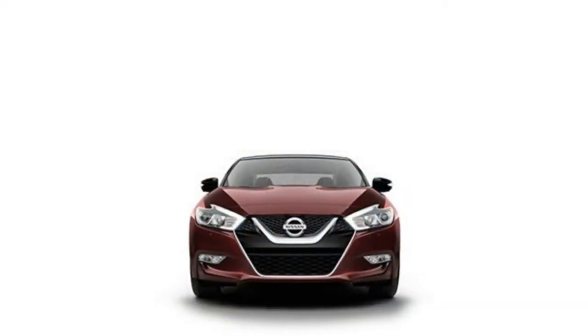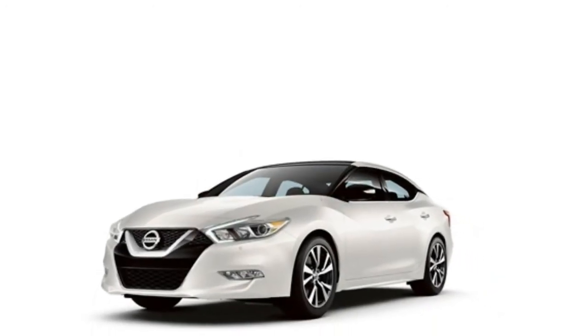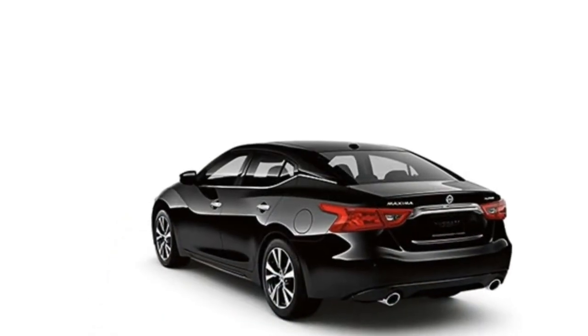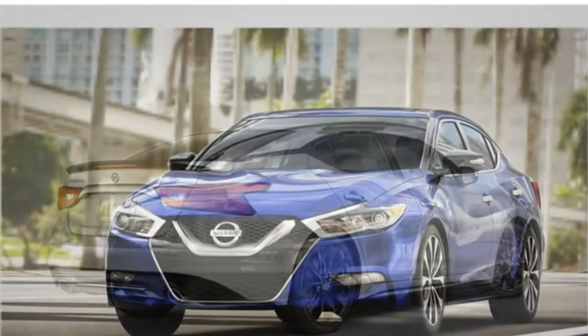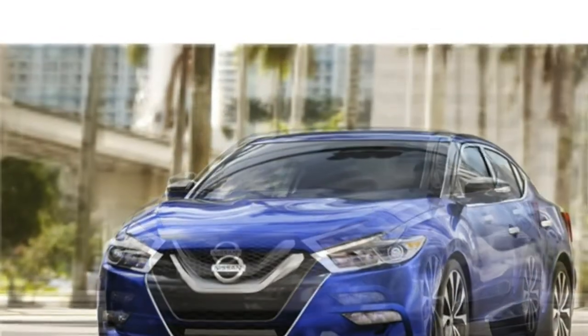The Maxima comes standard with dual-zone automatic climate control, an 8-inch touchscreen display, Android Auto and Apple CarPlay smartphone integration, navigation, an 8-speaker sound system, satellite radio, HD radio, Bluetooth, forward collision warning, automatic emergency braking, and a rear-view camera.